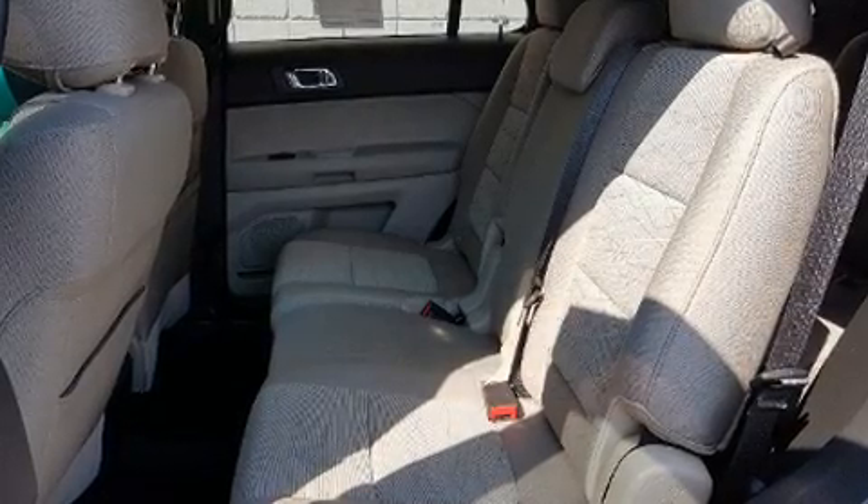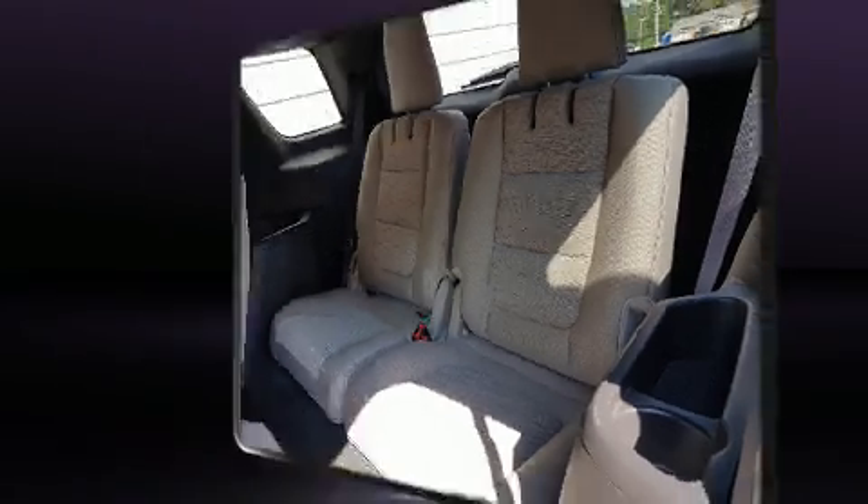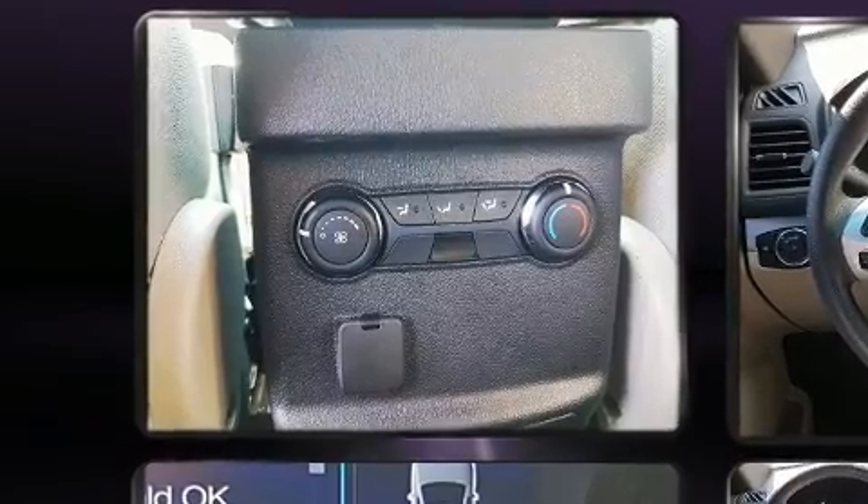Third-row seats expand the maximum passenger capacity to seven. The premium sound system drives six speakers, providing you and your passengers a sensational audio experience.